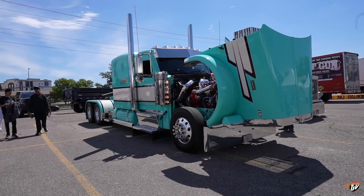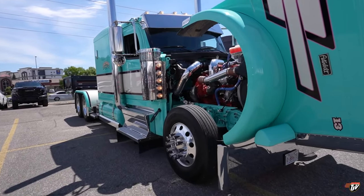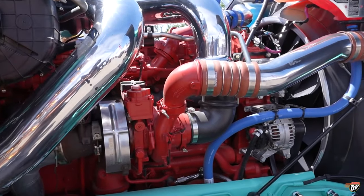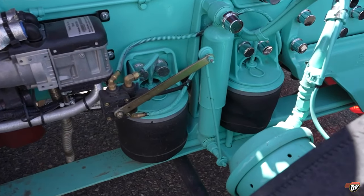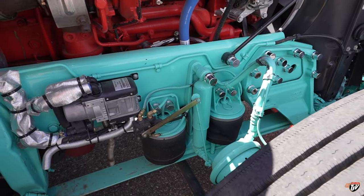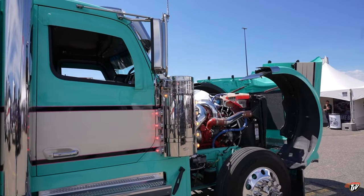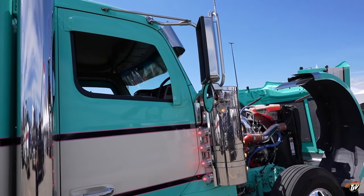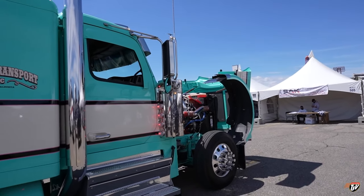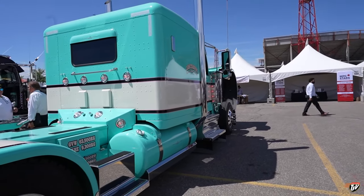A couple of nice trucks here. This is a new 589. Look at this thing — you know how long it would take to clean this? Air ride front suspension — that's what I want to put on my truck, one of my next projects. You can lower the front end. This is the 589 with the new sloped windshield. Let me know what you think of these new 589s in the comments section. Be nice. This is a very nice truck. I know the 589s have mixed opinions, but you gotta say for a 589, this truck is beautiful.